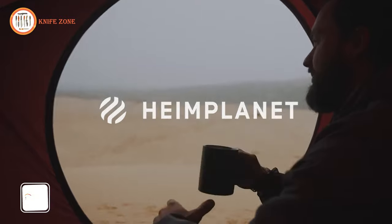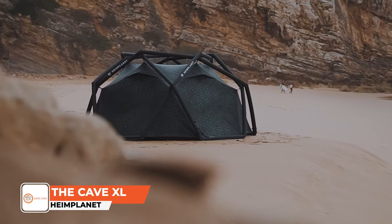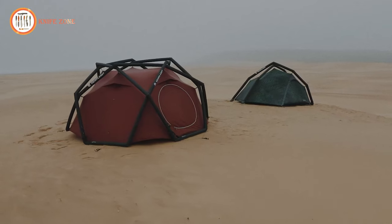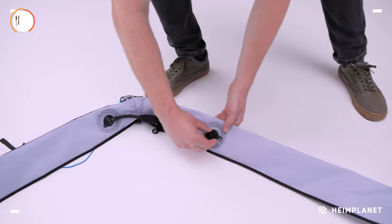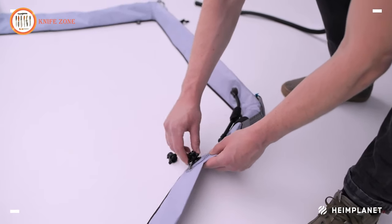Introducing the HimPlanet Original The Cave XL, a three-person tent and a game changer in outdoor shelter. Boasting an upgraded 40D high-tenacity polyester with a double ripstop, this fabric combines heightened tensile strength with lighter weight and improved tear resistance. The inflatable structure follows a straightforward principle: unroll, inflate, and you're set up in under a minute for three occupants.